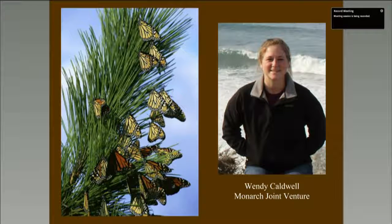Hi everyone, thanks again for joining us. My name is Wendy, and as Tracy mentioned, I'm the coordinator of the Monarch Joint Venture. I'm also joined by Cora, our communications specialist. We're excited to bring you today's webinar about Southwestern Monarchs with presenter Gail Morris of the Southwest Monarch Study.